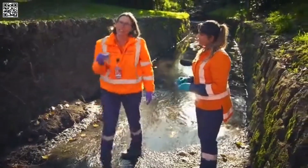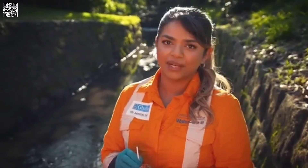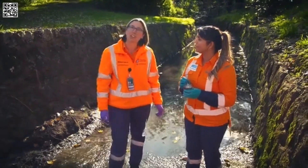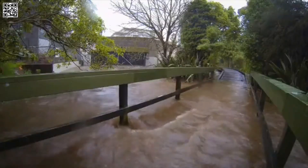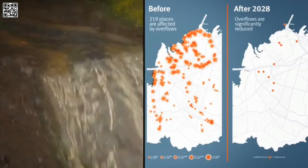So why do we need the Central Interceptor? Like many cities around the world, in older suburbs, the stormwater and wastewater networks are combined. That means when it rains, the system overflows and tranquil streams like this become raging torrents. Once we build the Central Interceptor, there'll be almost no more overflows here.